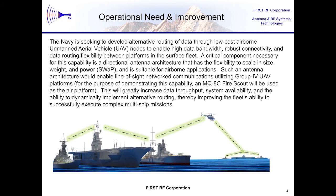Phased array antennas are the key to meeting the need for the kinds of directional antennas that we're going to need on these small UAV platforms. They have the ability to quickly repoint the beam to compensate for the dynamic movements of that platform, but also to switch the beam very quickly to go from node to node in an ad hoc networking environment.